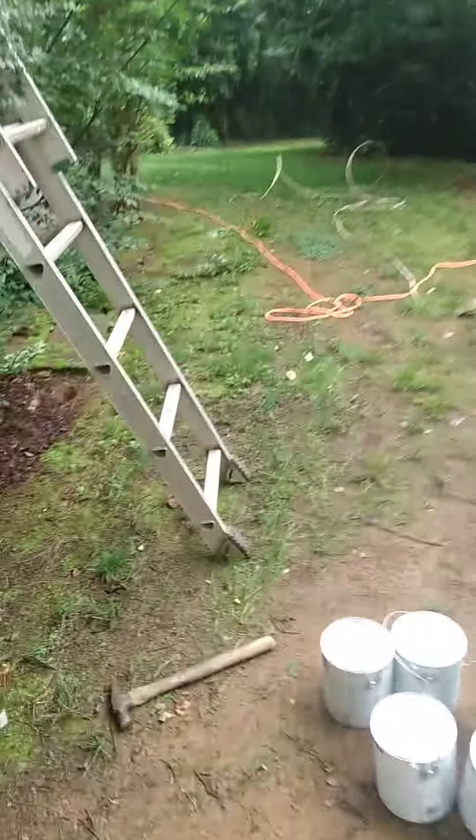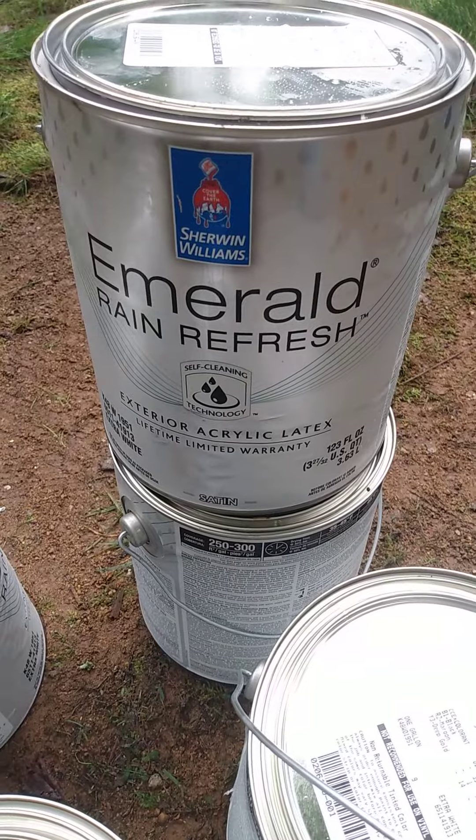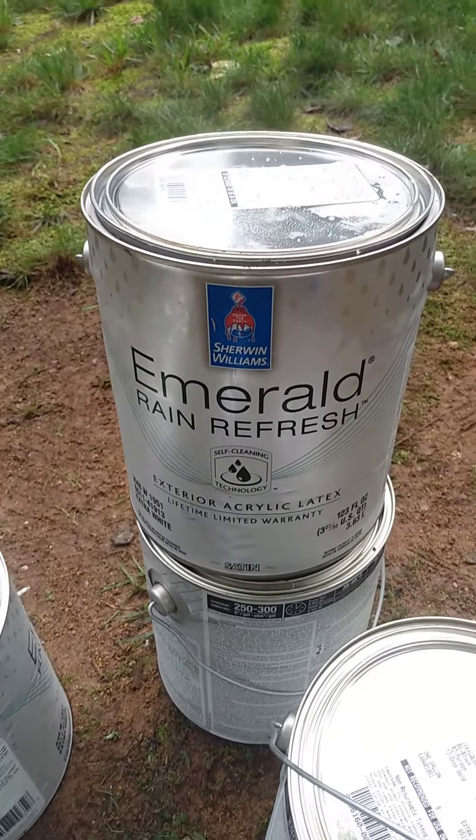Sherwin Williams has a new product out called Emerald Rain Refresh. We figured we'd give it a try. It's probably the most expensive paint on the planet — it goes for $105 a gallon right now.